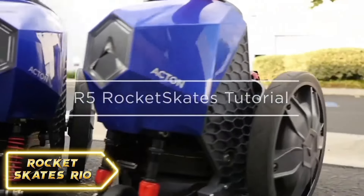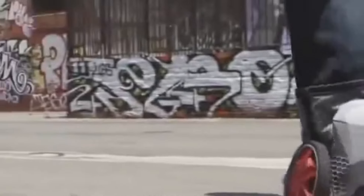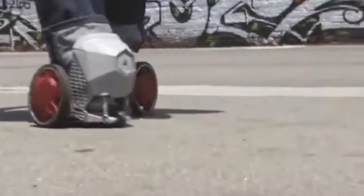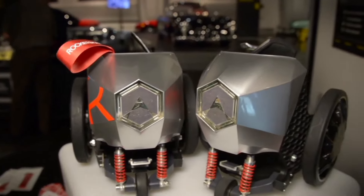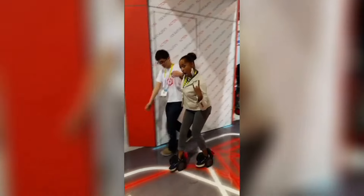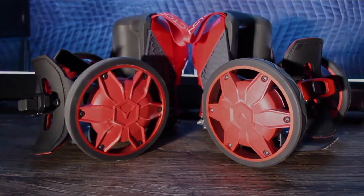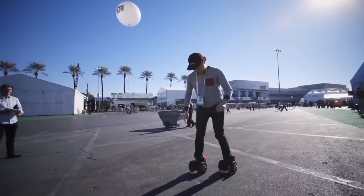The Rocket Skates are sleek, stylish, and incredibly comfortable to wear. They're designed to fit snugly on your feet, providing a secure and stable ride every time. What really sets the Rocket Skates apart is their performance — these skates are equipped with powerful motors that can propel you at speeds of up to 10 miles per hour, whether you're commuting to work or just cruising around the neighborhood.